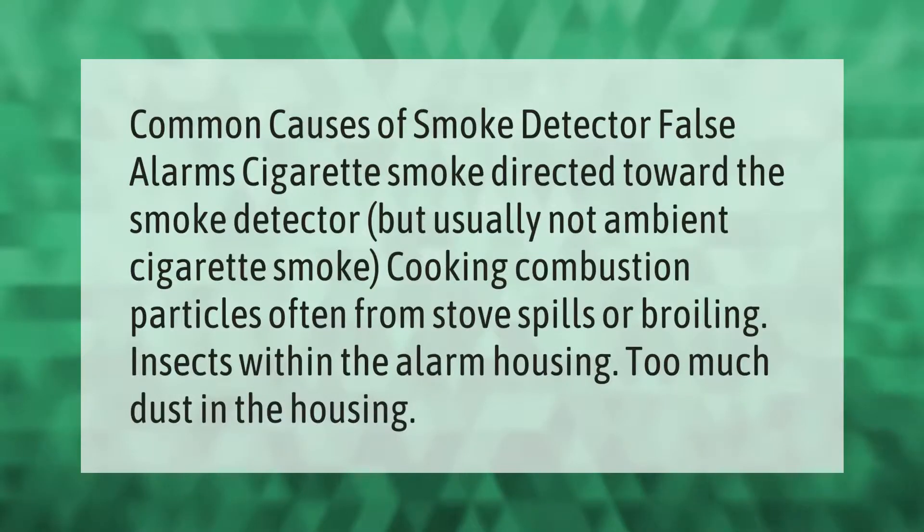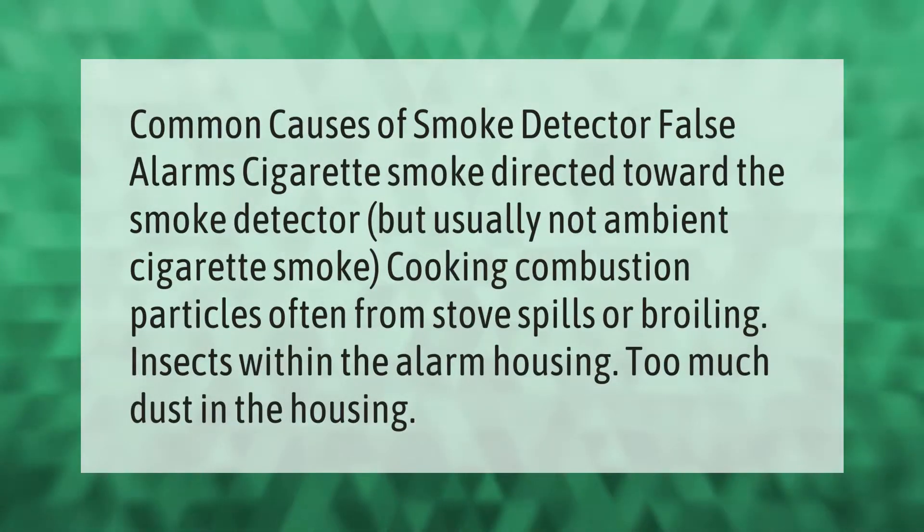Common causes of smoke detector false alarms include cigarette smoke directed toward the smoke detector (but usually not ambient cigarette smoke), cooking combustion particles often from stove spills or broiling, insects within the alarm housing, and too much dust in the housing.